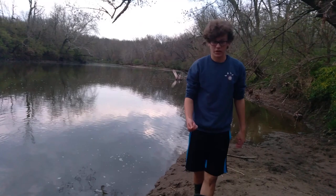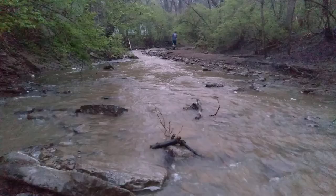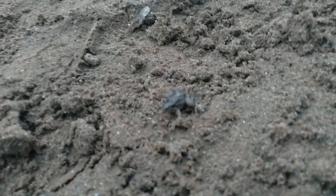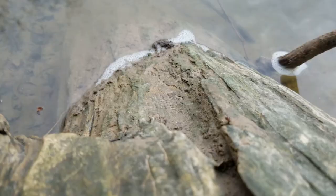The other species we caught is a cricket frog. These guys are also often found at creeks, rivers, ponds, and many places with water. They're pretty difficult to find and catch because of how small and jumpy they are. You can identify them by the dark triangle between their eyes and their generally small size. The adults range from one to a little more than one inch, so this is a fully grown adult.